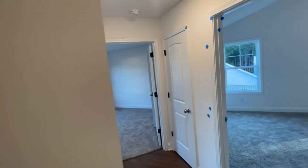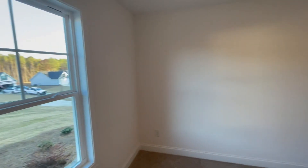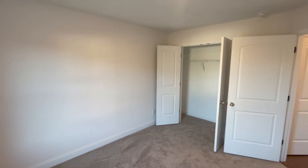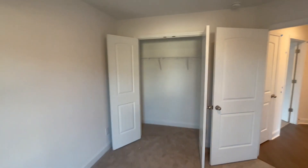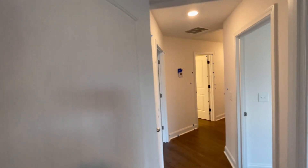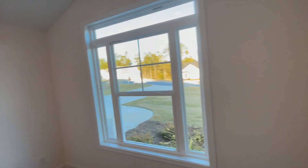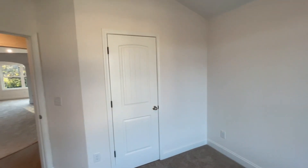Going straight first — this is a bedroom with a French door closet. Coming out of this bedroom and into the next one, which has a single door and a smaller closet.